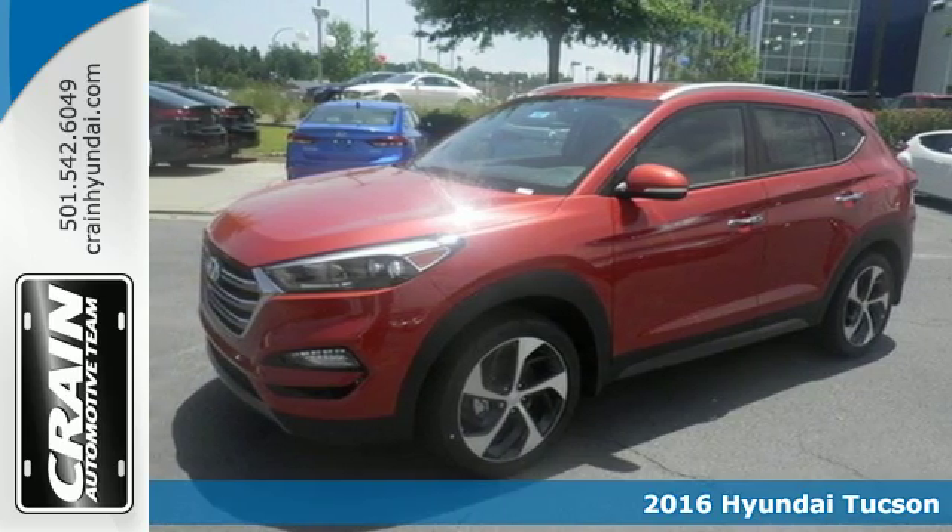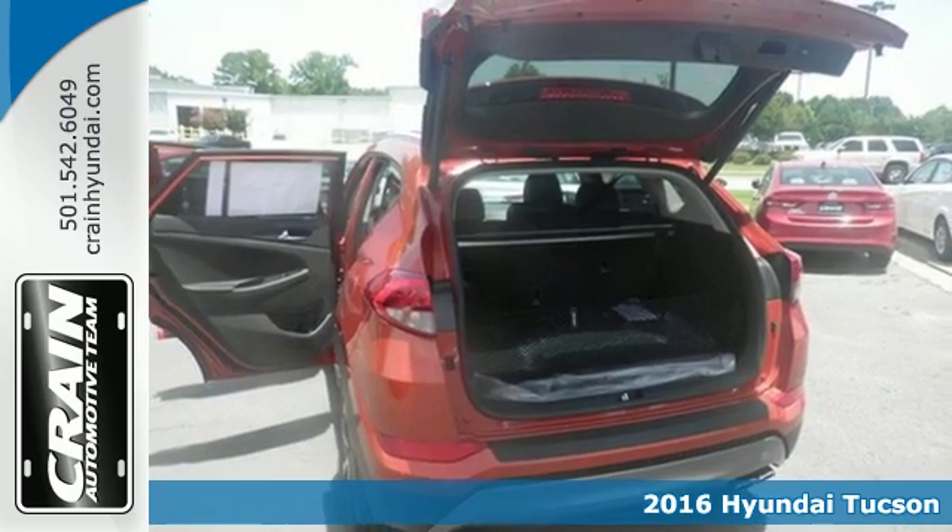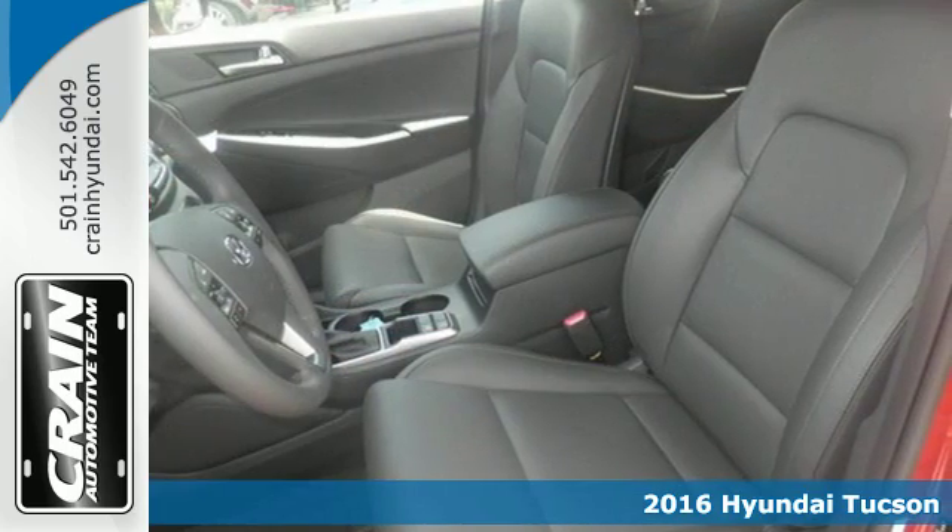Here's a 2016 Hyundai Tucson. The fluid design draws attention, and underneath unlocks a world of possibilities.